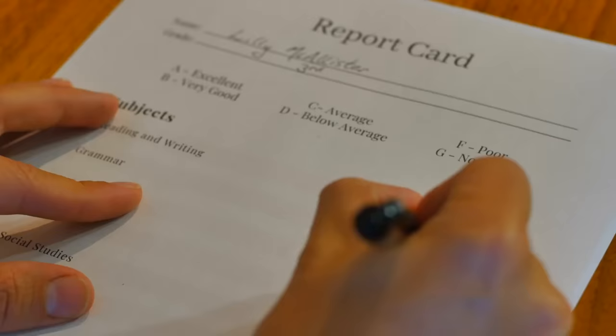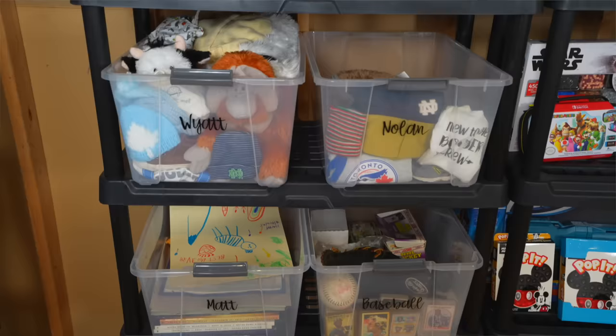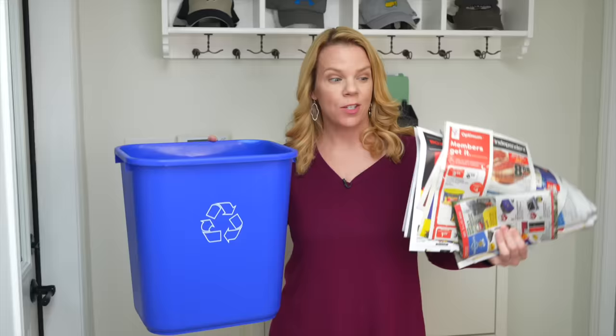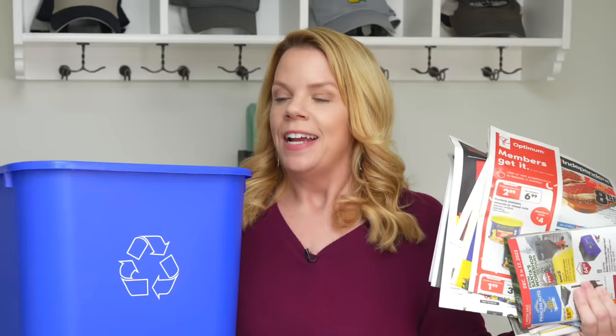One of the biggest sources of clutter is memory items, believe it or not. You come in and have report cards or artwork or something special someone sent you, and it ends up in a pile. I have a bin in my entranceway where I can literally just put special things and then every now and then go through and sort and organize it. A memory dumping zone will definitely stop the clutter. Also, put a recycling bin right in your entranceway — when you have junk mail, flyers, and envelopes you don't want, immediately put it in recycling so it doesn't end up on your counter. That's what organizing your entranceway is all about: stopping the clutter at the door.